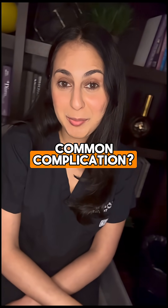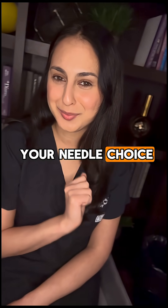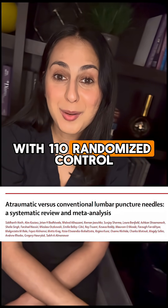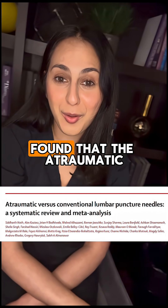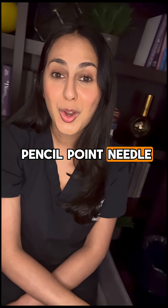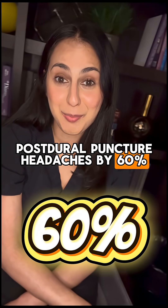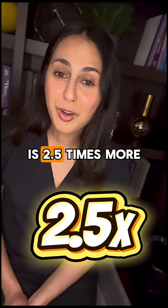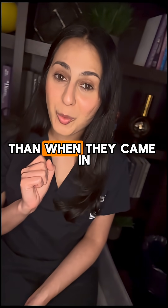And what's the most common complication? It has everything to do with your needle choice. A massive meta-analysis with 110 randomized control trials and over 30,000 patients found that the atraumatic pencil point needle reduced the risk of post-dural puncture headaches by 60%. Translation: the Quink cutting needle is 2.5 times more likely to make your patient's headache worse than when they came in.